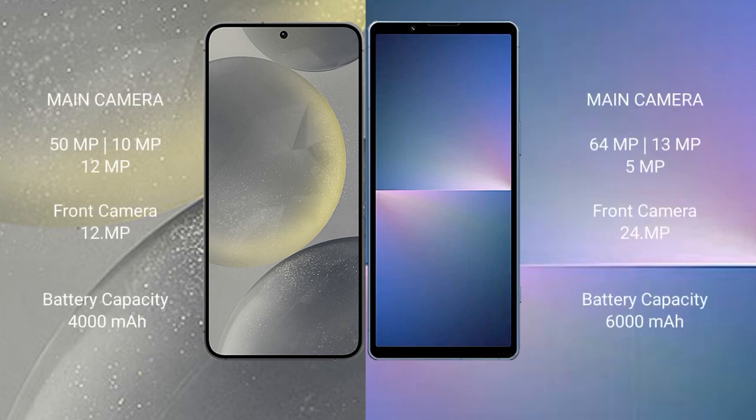Samsung Galaxy S24 rear triple camera setup: 50MP plus 10MP plus 12MP, front camera 12MP. Sony Xperia 5 Mark 5 rear dual camera setup: 48MP plus 12MP, front camera 12MP.